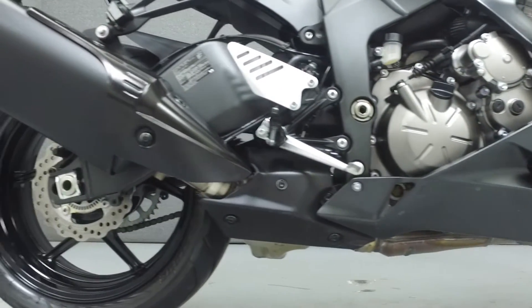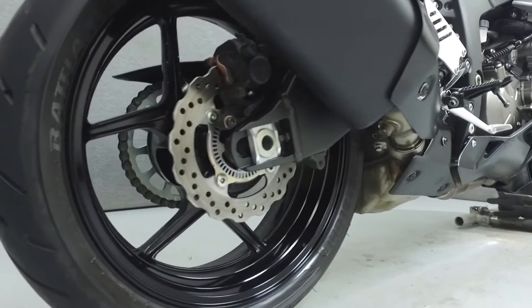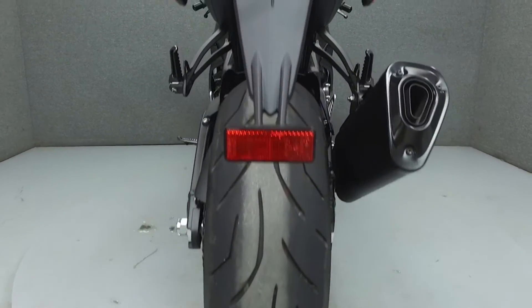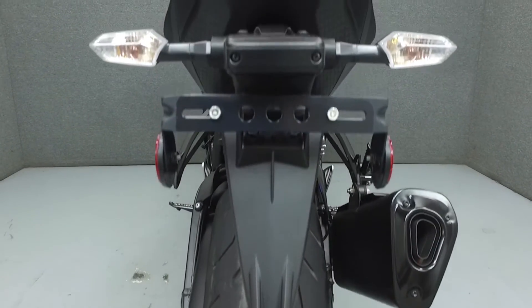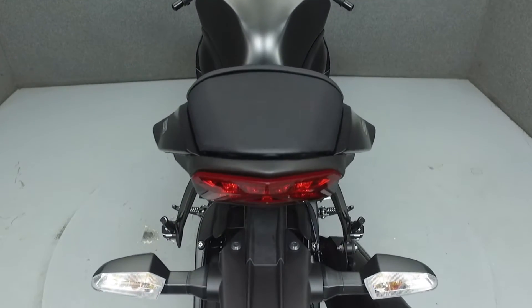Please take the time to watch the entire video. If you have any questions about this vehicle, our sales team can be reached at the number provided at the end of the video. They will be happy to assist you in any way they can. This bike has been fully serviced and detailed and comes with a 90-day nationwide warranty.